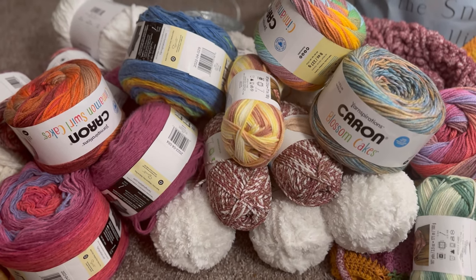Hey, Yarny Friends! Welcome back. This channel is all about yarn and crochet, sometimes a little bit of knitting. My name is Ginger. I am the Yarn Geek, and today I'm going to show you a super great yarn haul.